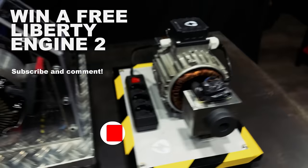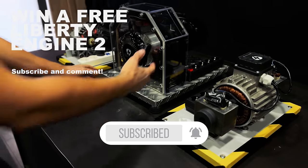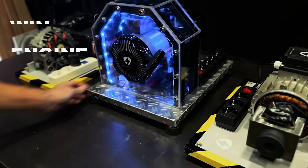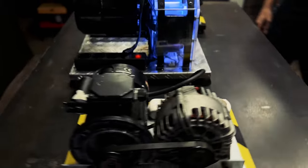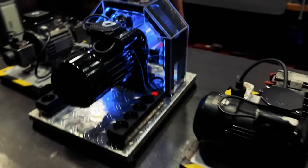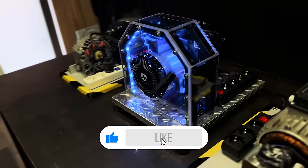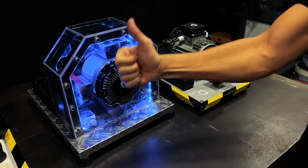Before we start with the video, subscribe to our channel to get one of our prototypes for free! If this video reaches 5 million views, we will raffle our Liberty Engine 2 among all our subscribers who leave a comment on the video. Remember to like and share it with your friends to reach the goal, and that one of you has this prototype at home! Good luck!